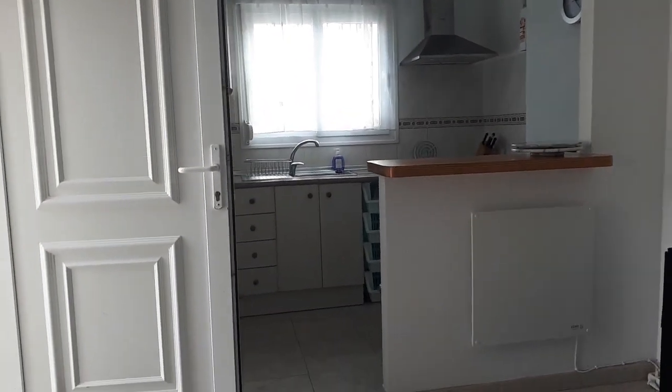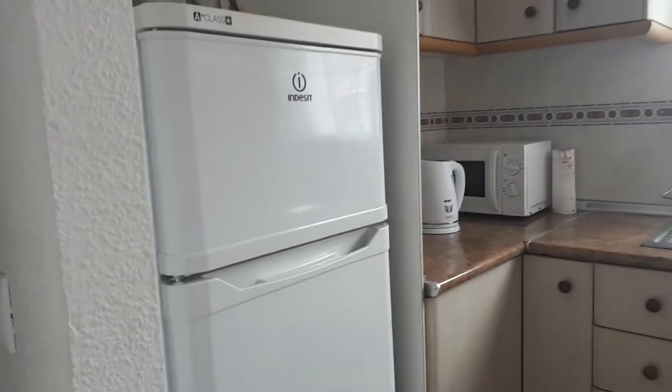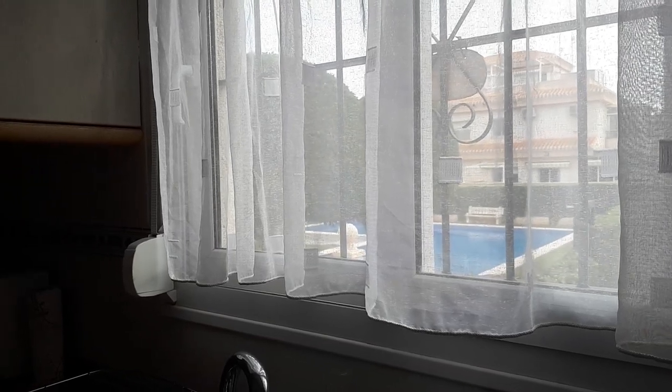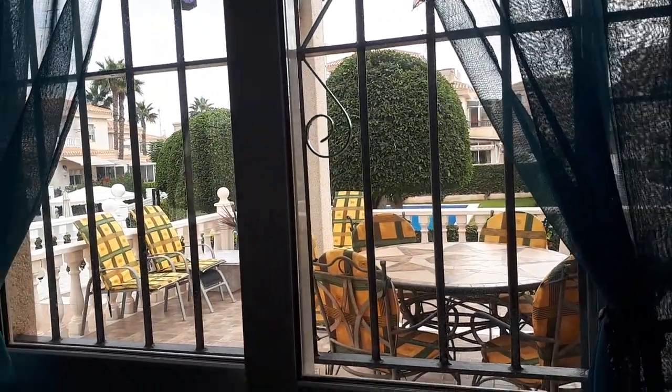We have the kitchen here — fully equipped. This is very much our family's second home so it is fully equipped. We have the fridge freezer, coffee maker, kettle, microwave, ceramic hob, oven with grill — all the things you would expect in a fully functional kitchen. And additionally, out the window, a view of the pool. You can also see the pool from one of the two lounge windows. The property predominantly faces east so you get a lot of morning sun. You can see the pool quite clearly from this window.